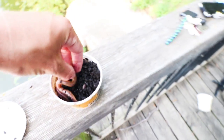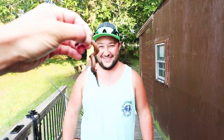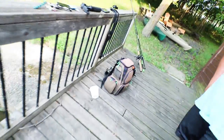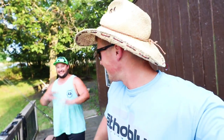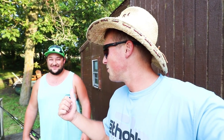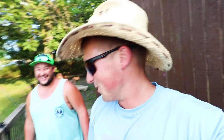Hey Nathan, what's up? You gotta eat a worm for the viewers! Yeah, I don't know - that's a big worm. What do you think guys, should Nathan eat a live nightcrawler? If we catch a seven pound bass tonight, we're making Nathan eat a nightcrawler. I'll eat a worm for a seven pounder.